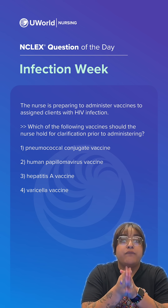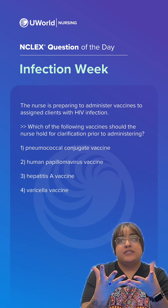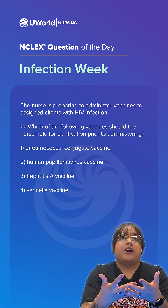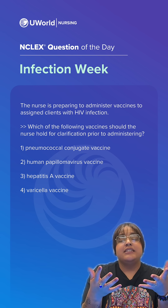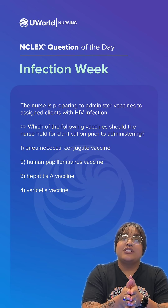That leaves option four as our correct answer. We're looking for an option that's going to make you question the situation. Clients with HIV are immunocompromised, and the varicella vaccine is a live vaccine. We don't want to administer live vaccines to immunocompromised clients. So our correct answer is option four.